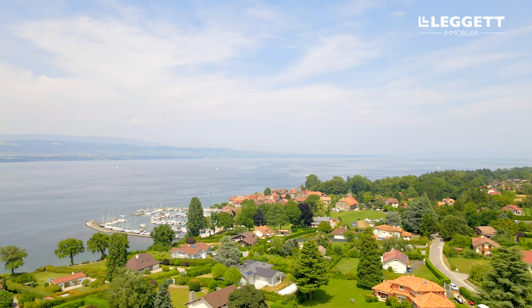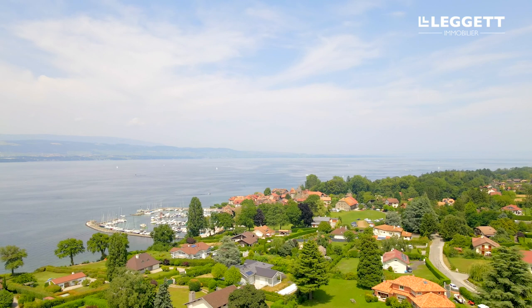So, if you think you can see yourself living here, contact me for more information or to organise a viewing. Thanks for watching. Goodbye.